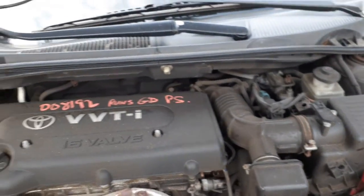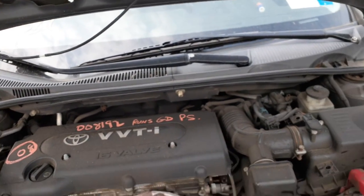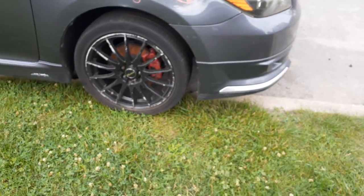Everything looks good. There's your cowl screen, it's a two-piece. There's your wiper arms. The hood and everything looks good. And that's pretty much it on this vehicle. These are aftermarket wheels, so we'll put them in separately.